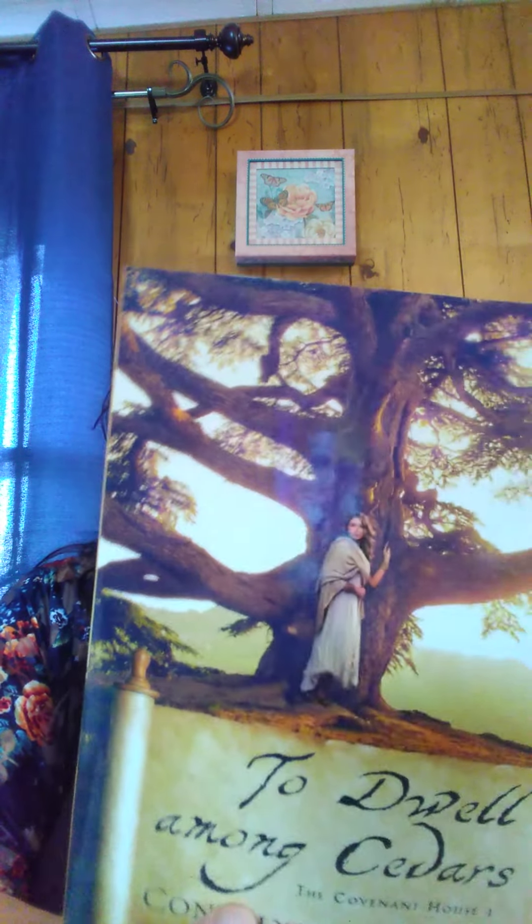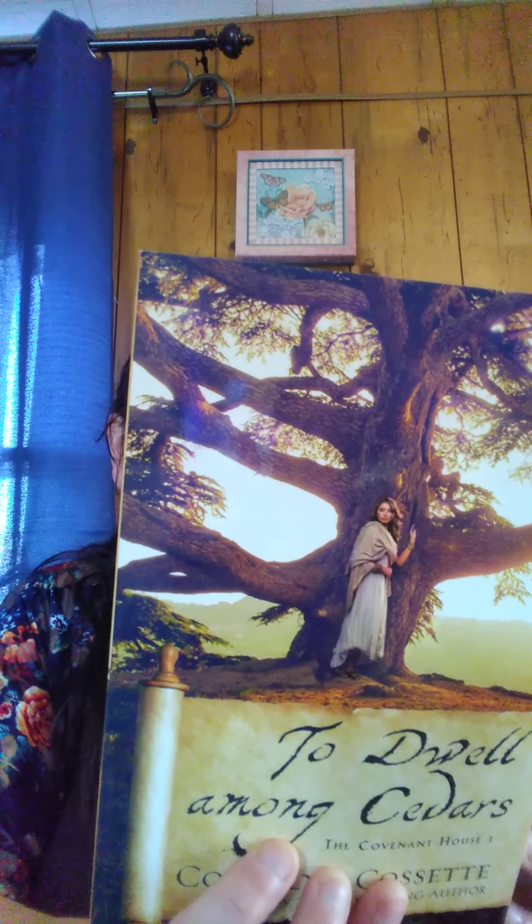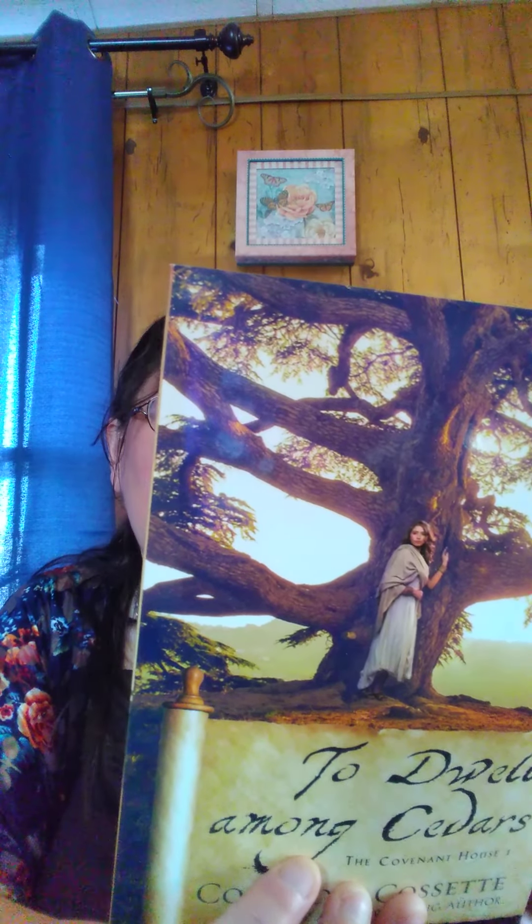And the last book is To Dwell Among Cedars, The Covenant House Book One by Connell and Cassette. It says it's about a family that guards and protects the Ark. And that's it for the box.